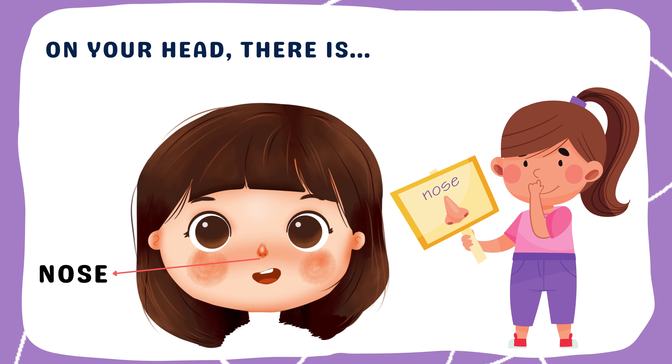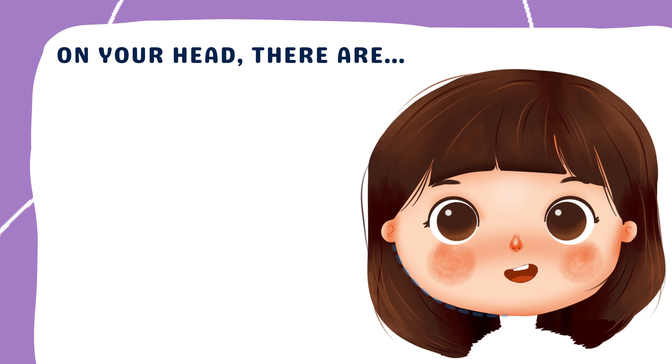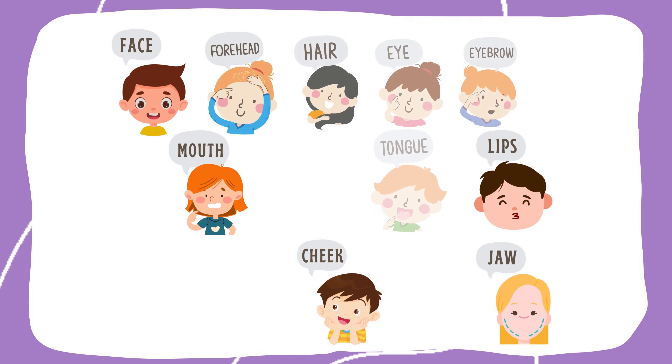Sniff sniff! And here are our ears — our ears allow us to hear all kinds of sounds. Beep beep! Next on our head: cheeks, jaw, and chin. Cheeks help show our facial expressions. Our jaw opens and closes to bite food, and our chin is at the bottom of our face, below our mouth.